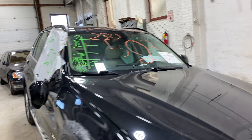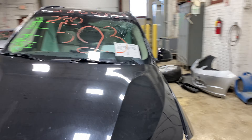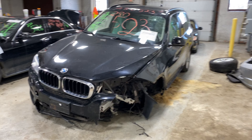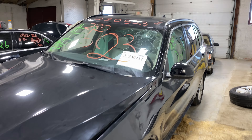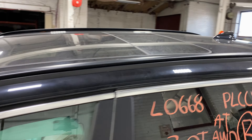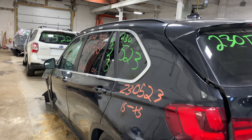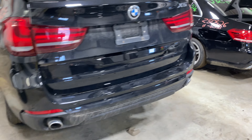Welcome to Tom's Foreign Auto Parts video inventory. Today's stock number 230523. Today we do have a 2015 BMW X5, with 54,000 miles on that 6-cylinder 3-liter turbo. This one did come to us from a local auction from a recent front collision.